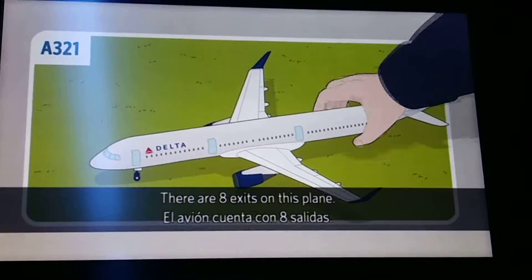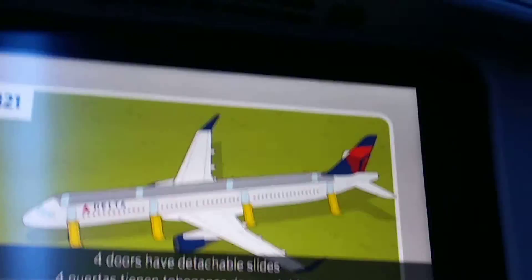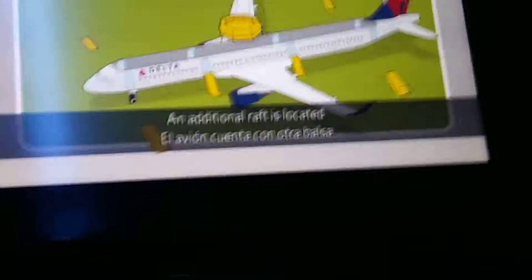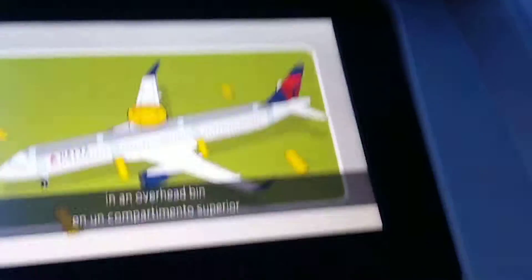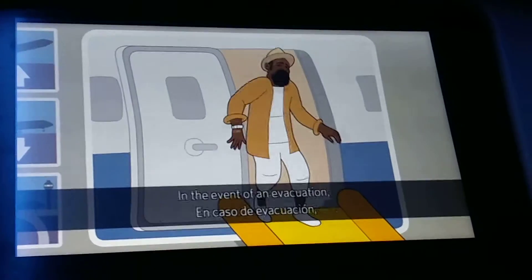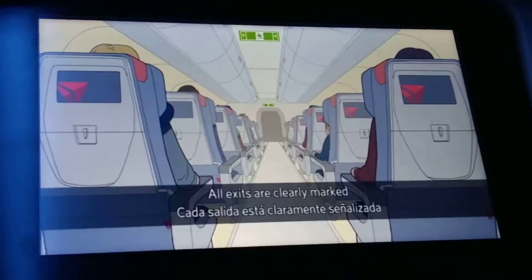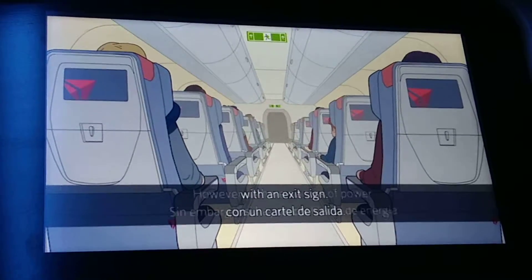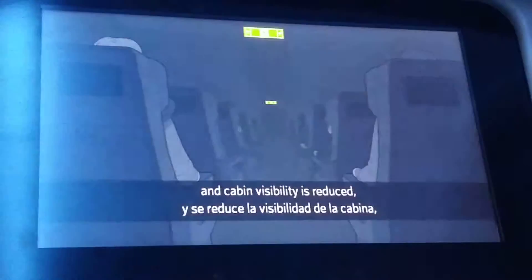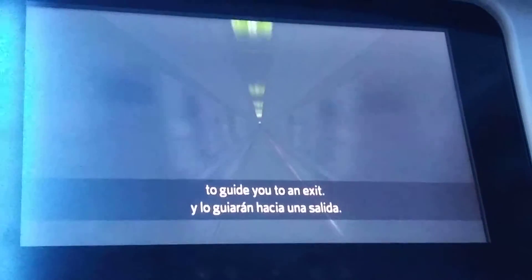There are eight exits on this plane — eight doors, four on each side. Four doors have detachable slides that can be used as rafts. An additional raft is located in an overhead bin in the middle of the plane. In the event of an evacuation, leave all carry-on items behind. All exits are clearly marked with an exit sign. However, if there's a loss of power and cabin visibility is reduced, lights will illuminate the aisle to guide you to an exit.